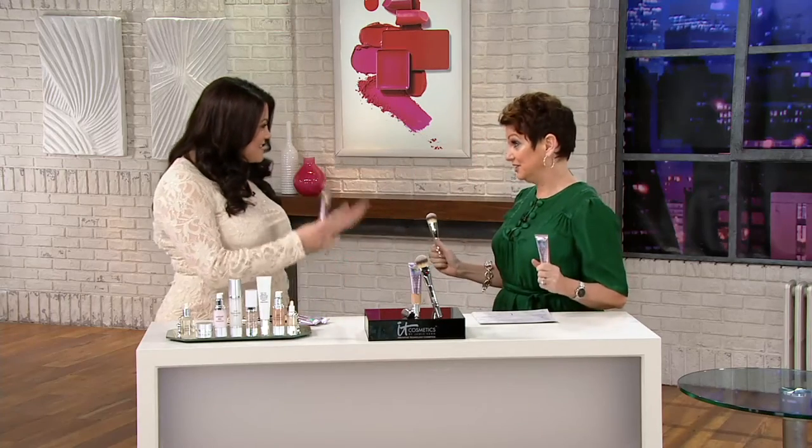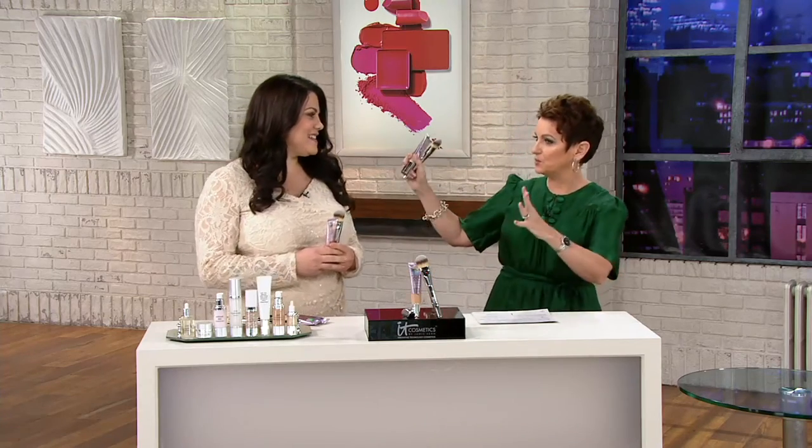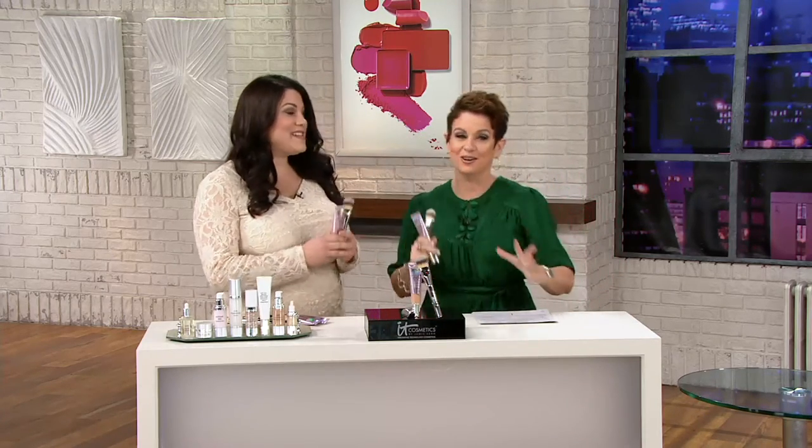You look spectacularly gorgeous. Thank you. You look even better. This is my pick of the show because this is CC cream with a difference — a CC cream that feels like a Hollywood lighting expert is walking around following you all day long.